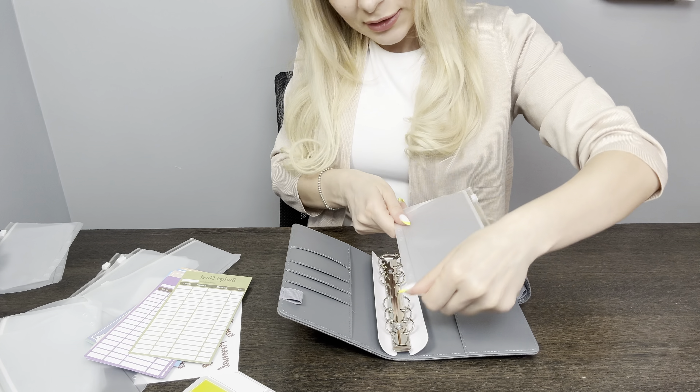First of all, I think this will be a great idea to save money if you can't save money like me.